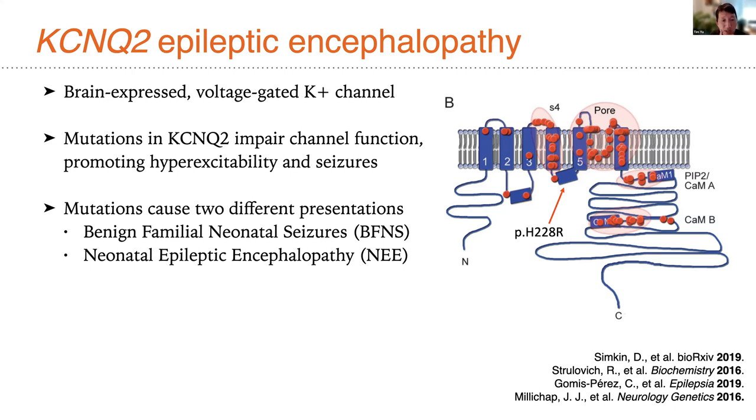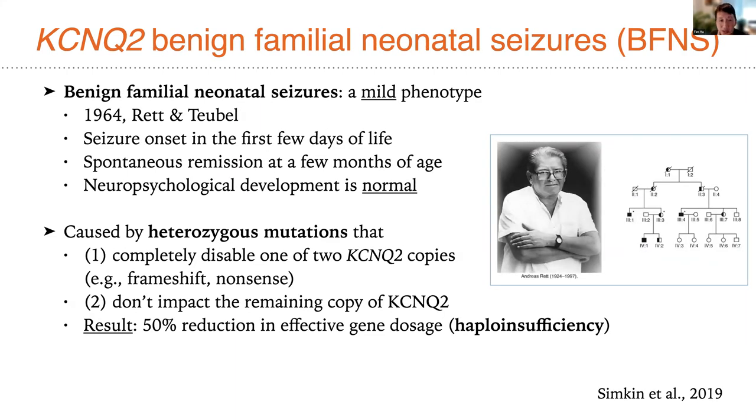The benign form is actually relatively mild — a disease described in 1964 and characterized in large pedigrees where multiple individuals across multiple generations exhibited the following: at birth, spontaneous seizures in the very first few days of life. Luckily, these would then remit and go away at a few months of age, and neuropsychological development for those individuals ultimately proved to be normal — thus allowing this to pass along through generations in these pedigrees.